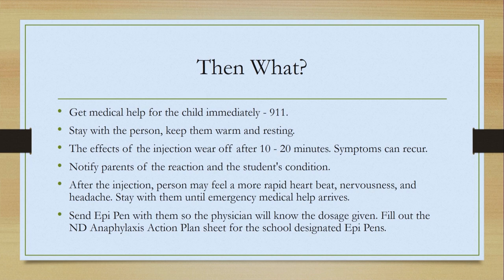Notify the parents of the reaction and the student's condition. After the injection, the person may feel a more rapid heartbeat, nervousness, and headache. Stay with them until emergency medical help arrives. Send the EpiPen with them so that the physician will know the dosage. If a child has a known allergic reaction, we ask that the family bring those EpiPens to school and it is designated just for that student. We also have EpiPens available in the school for people we may not know have severe allergies. In that situation, fill out the North Dakota Anaphylactic Reaction Plan sheet after the EpiPen is given to keep track of where these EpiPens are used.